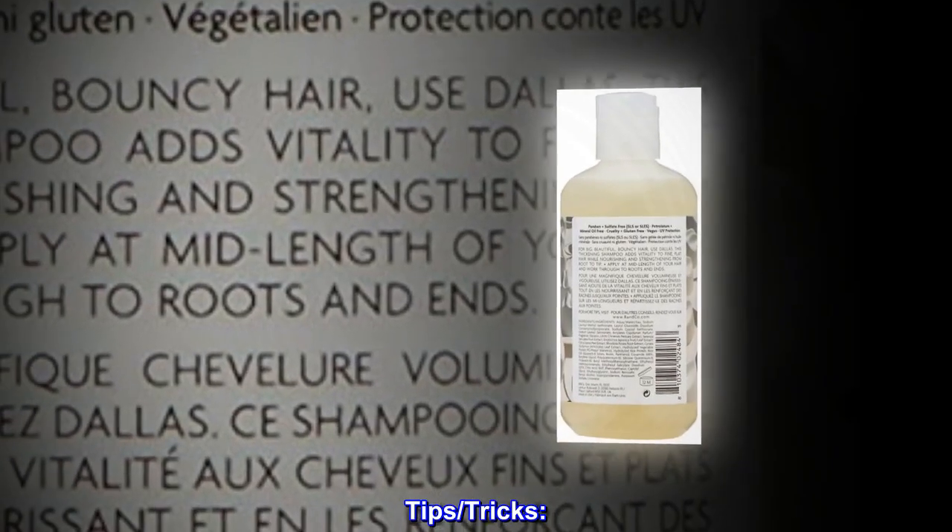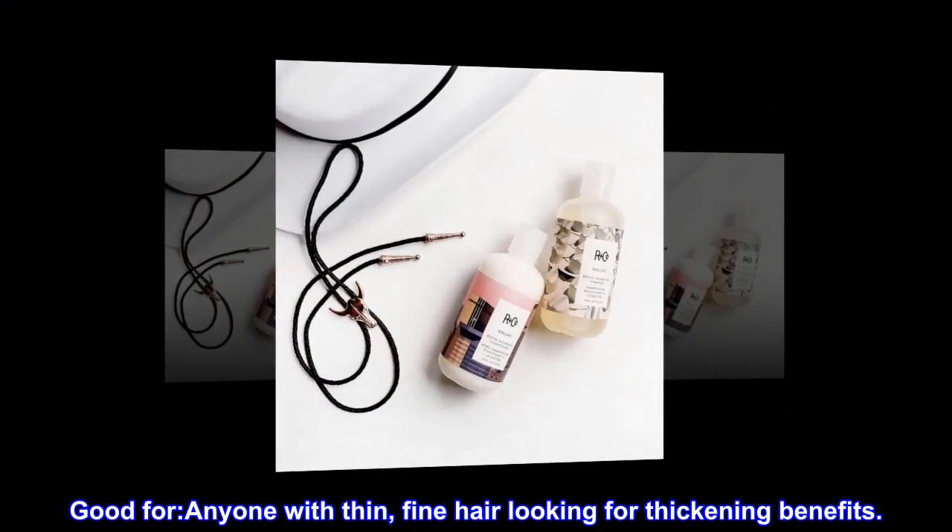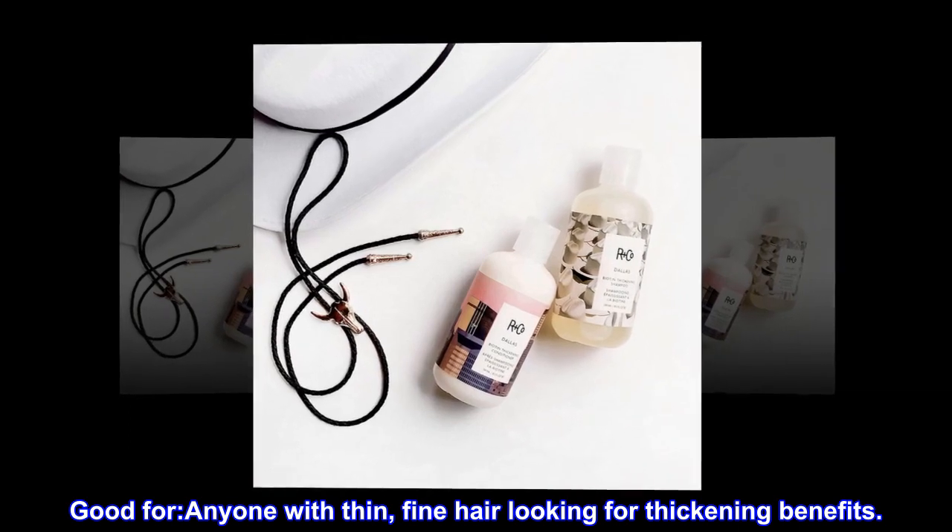Tips and tricks. Good for anyone with thin, fine hair looking for thickening benefits.